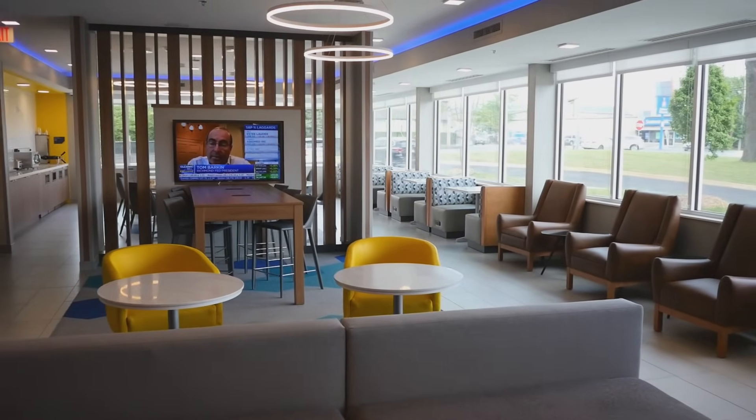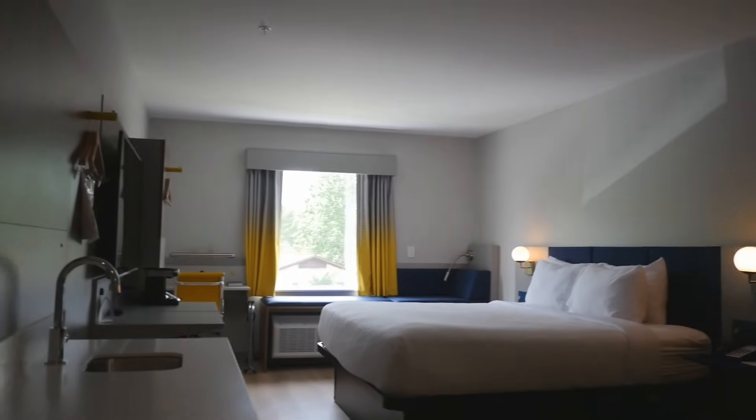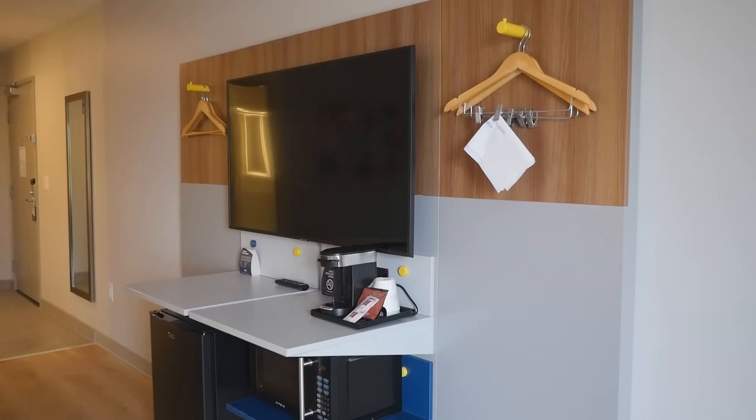The Microtel Inn & Suites by Wyndham Hot Springs offers 81 stylishly appointed rooms with a minimalist design. All of our rooms feature a mini-fridge, microwave, and work desk.